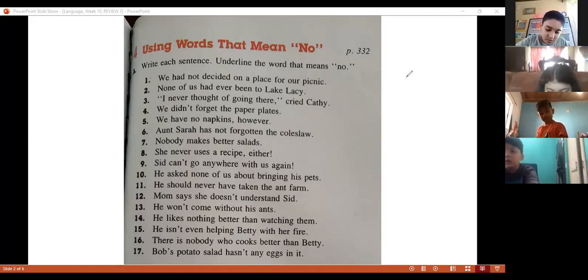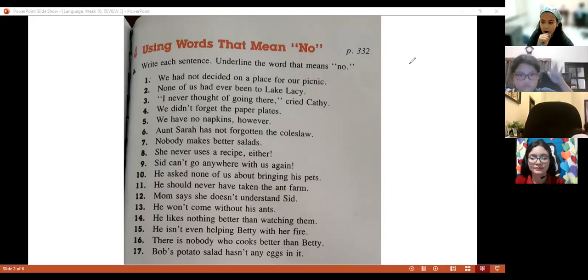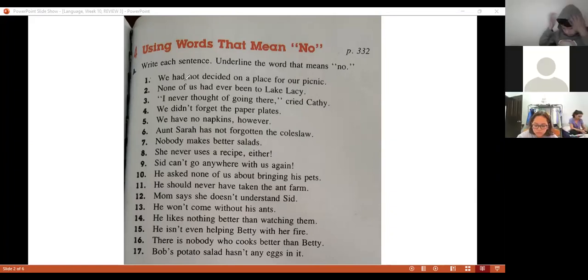Chiara, sentence number one. Not. That's right — we have 'not.' Read the sentence for the next people. 'We have not decided a place for a picnic.' So the word, as Chiara says, is 'not.' That means no.